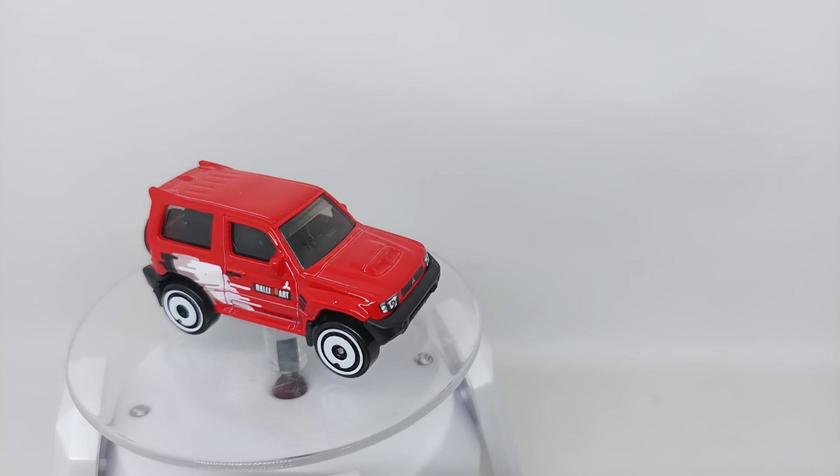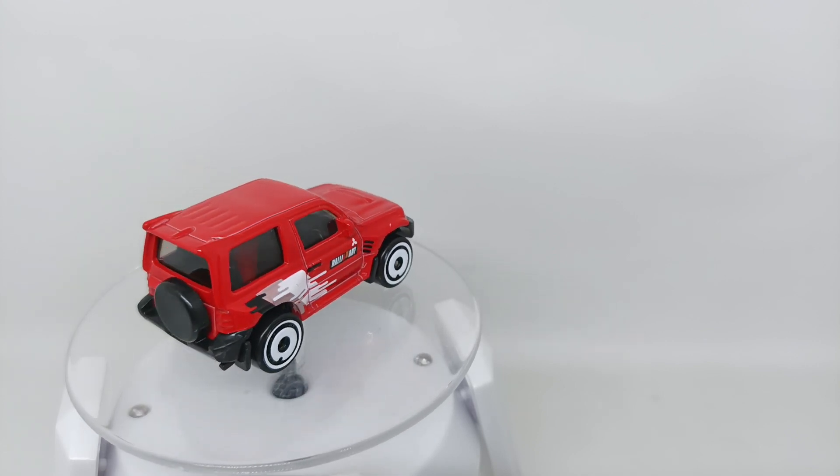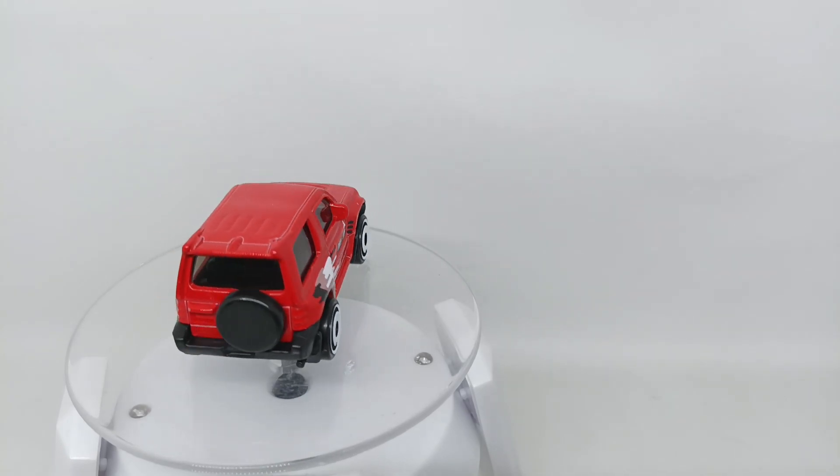I hope you enjoyed our review this time on the Mitsubishi Pajero Evolution. We will see you reviewing another diecast car another day. Have a nice day and goodbye!